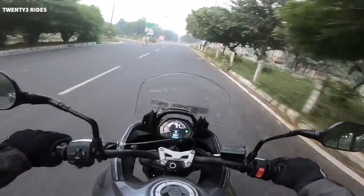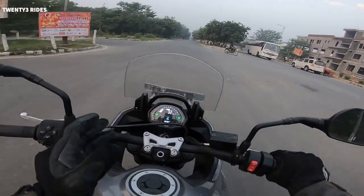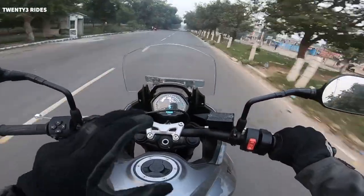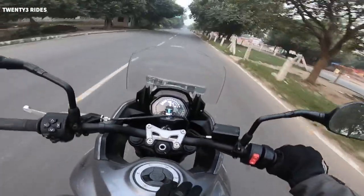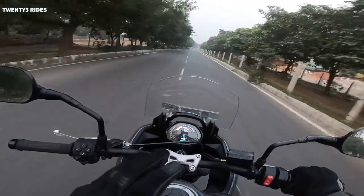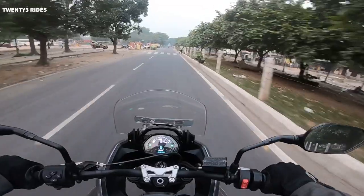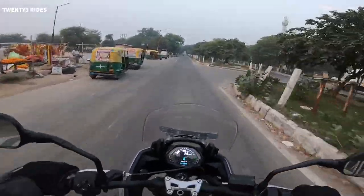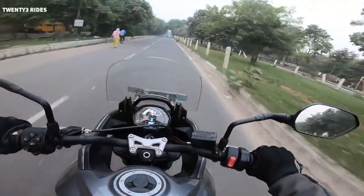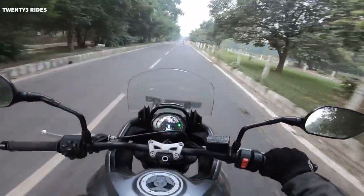80 bhp of power, 64 Nm of torque — so power and torque are not limited for Indian roads. From a feature standpoint, it's a fully faired motorcycle with a 17.2-litre fuel tank, which will give you a good range of around 300 km on the highway. The riding position is a proper sports touring position — very comfortable, you don't have to stress your wrists, shoulders, or back. You have to sit upright on this bike.